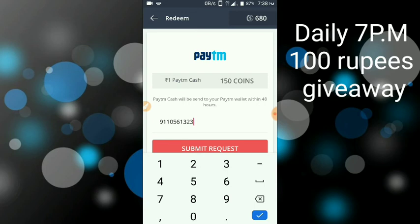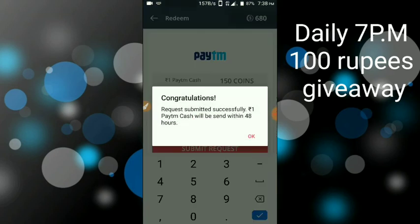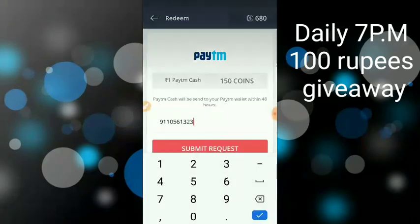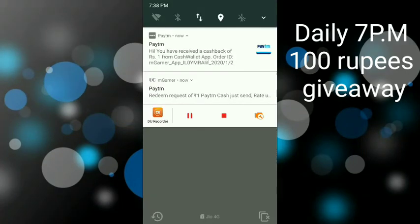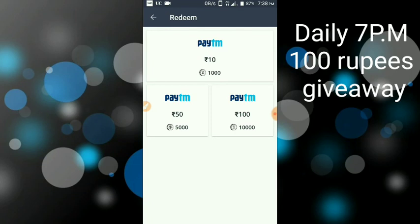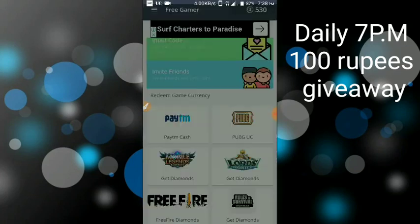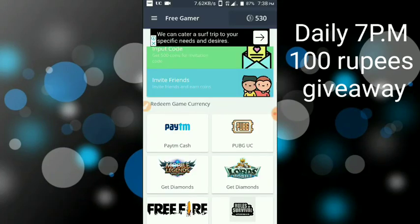Submit the required information. The app has been working since November. You can check and register it on your phone, and download it from your phone as well.